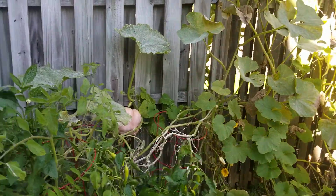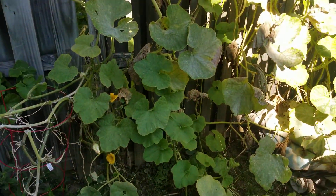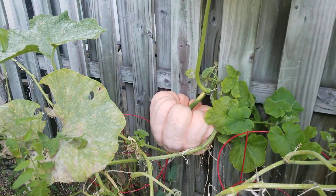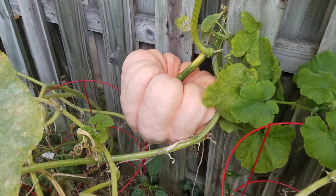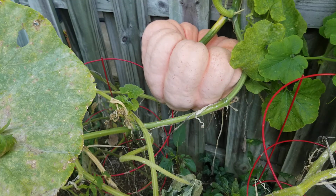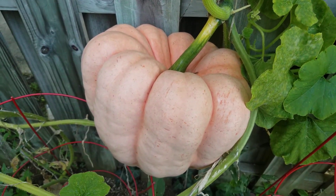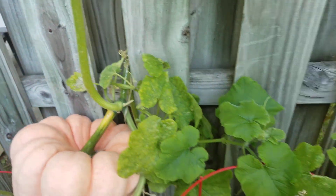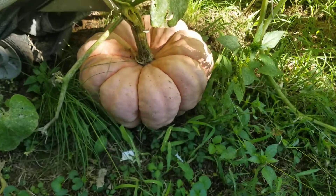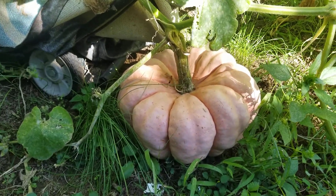Hey folks, welcome back to my channel, My American Life. So today I'm in my mom's backyard and I'm seeing some stuff — she got some pumpkins back here. This is like a pink one and I've never seen a pumpkin like this before. Look at it — it's on the vine, and there's another one over here on the ground. It was first white and then it just changed to pink.